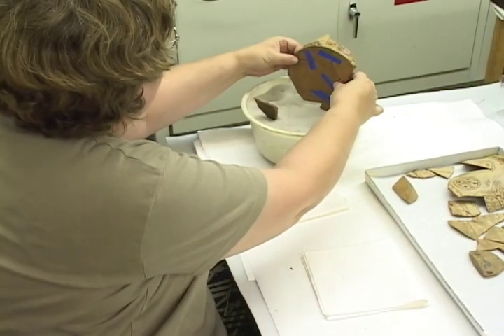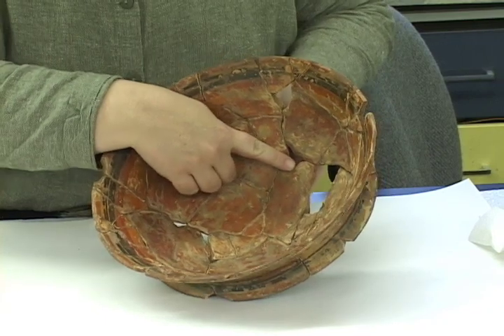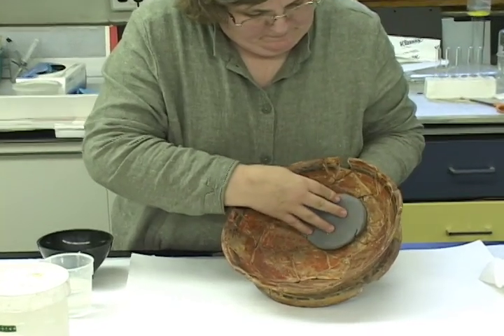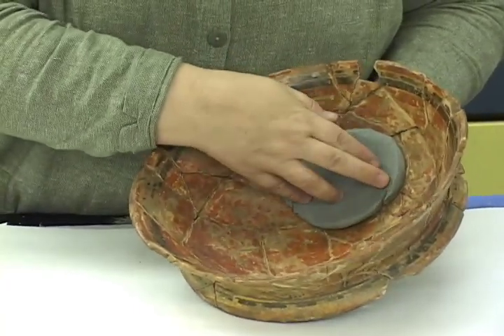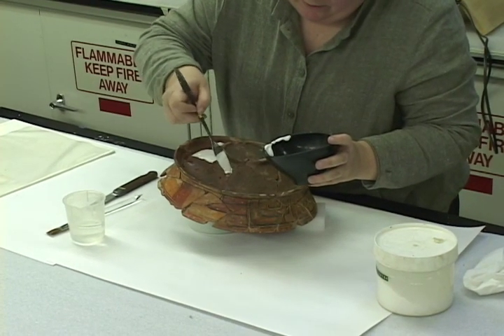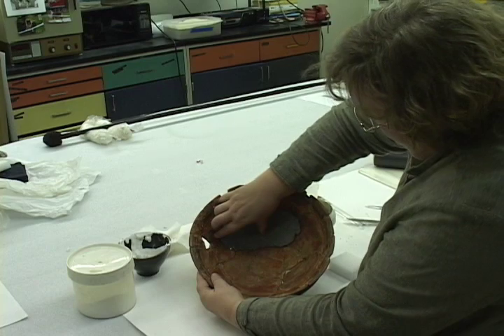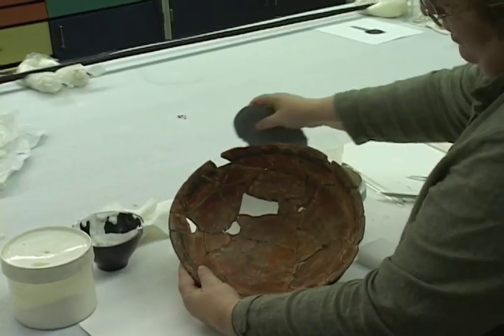She then places the joined fragments in a sandbox to set. The next step in the reconstruction process is to fill in any remaining gaps, which makes the vessels sturdier than they had been at the outset. In order to do this, Lynn uses a piece of plasticine — a type of modeling clay that can be molded to follow a pot's contours. Once a piece is firmly in place over a gap, she fills the space in with a quick-setting plaster. Once dry, the excess plaster is scraped away. The plasticine is then removed, and the pot has a strong, seamless patch that holds fast all the fragments around the former hole.